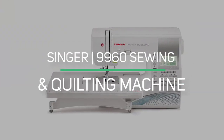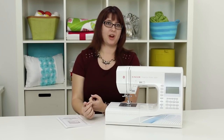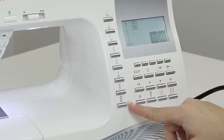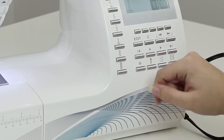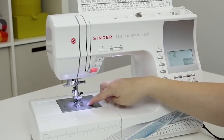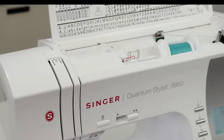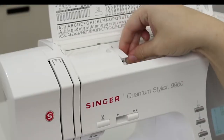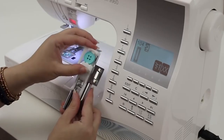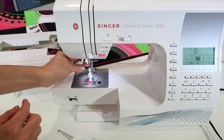Number 1: Singer 9960 Sewing and Quilting Machine. Sewists of all skill levels will love the Singer 9960 Quantum Stylus 600 Stitch Computerized Machine. It is a portable machine with a lot of features and a variety of stitches including basic, stretch, and decorative stitches for quilting, home décor, and more. There are 600 built-in stitches, including 5 alphabetic fonts and 13 fully automatic one-step buttonholes, with unique buttonhole underplate, mirror imaging, and stitch length options.